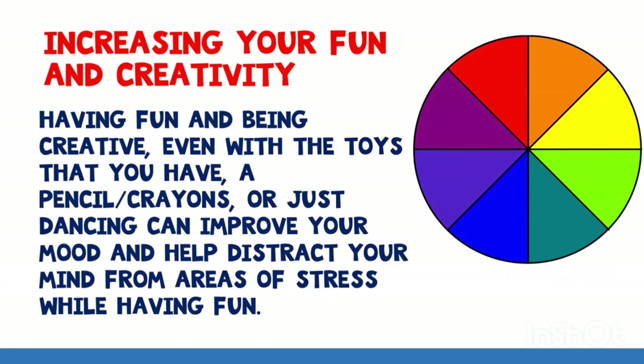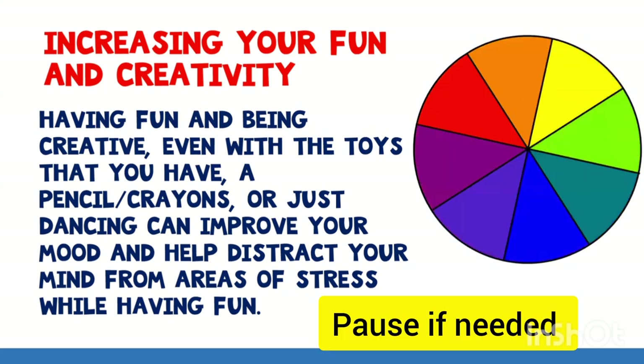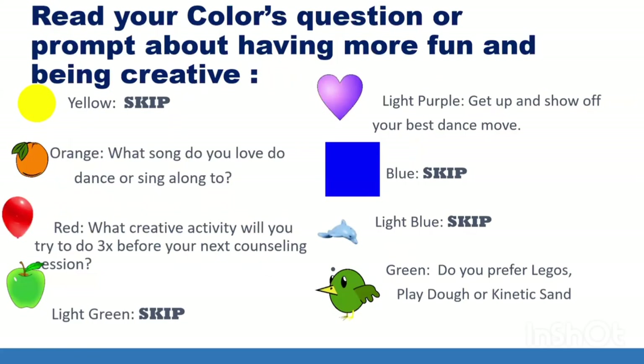For the next one, we're going to learn about increasing your fun and creativity. This kind of goes along with hobbies, but it can be a little different. Having fun and being creative — even with the toys you have, a pencil or crayon, or just dancing — can improve your mood and help distract your mind from areas of stress while having fun. Pick a color to learn more about the self-care strategy of increasing your fun and creativity. If you got yellow, light green, blue, or light blue, you're a skip this round.